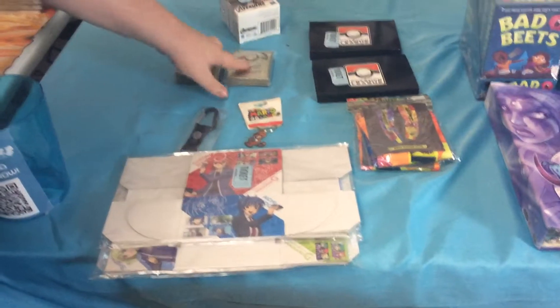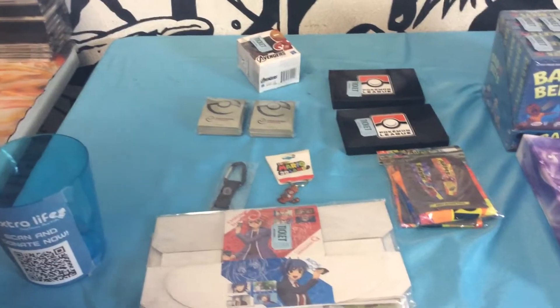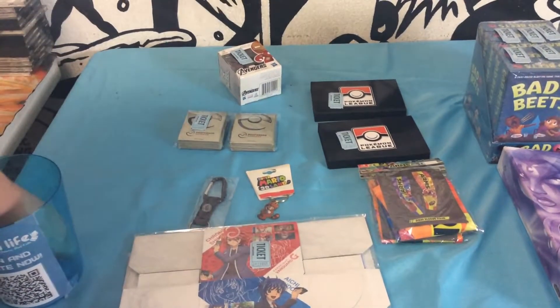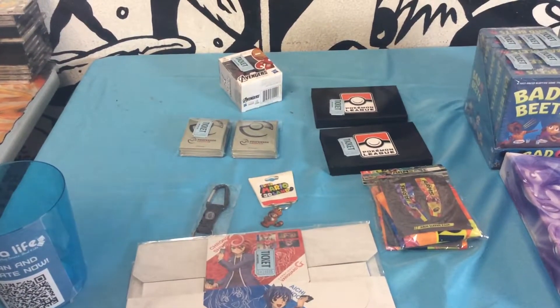Now we've got two packs of Professor's Sleeves. There are 65 sleeves in a pack. Going to 2418863 and 2418837.